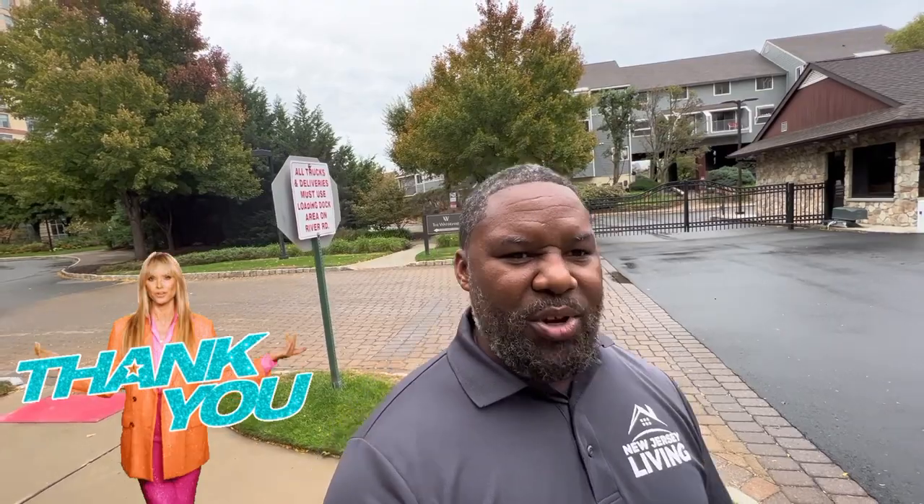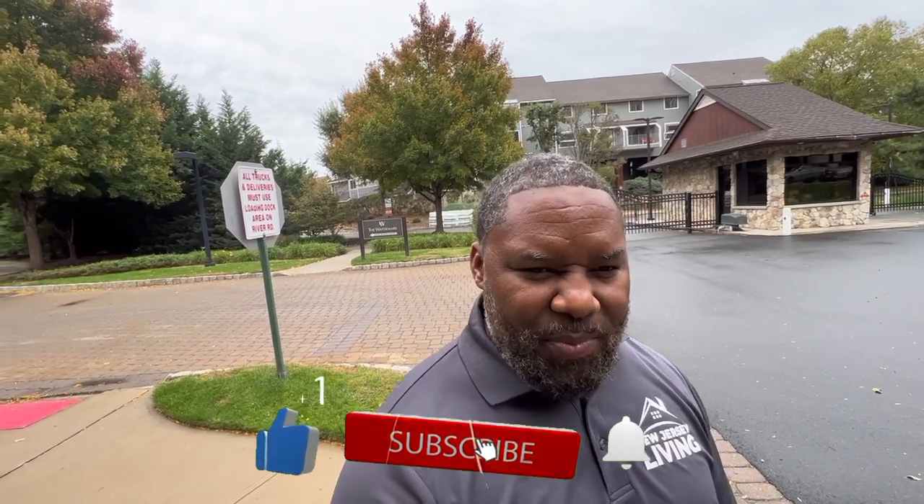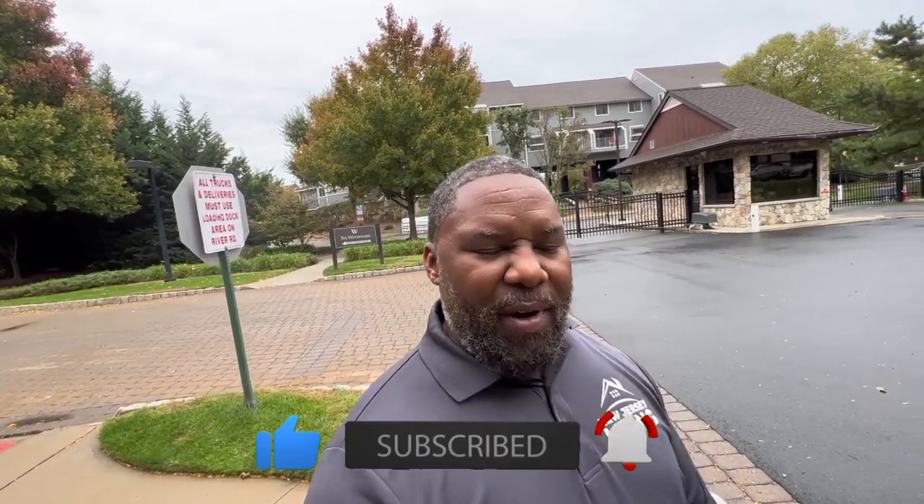I want to thank everyone again for your support, for watching and viewing. Please do click like, subscribe, and the notification bell to stay updated on all upcoming content. We still have more places to visit. Take care — I'll see you in the next episode.